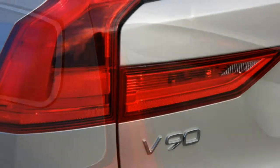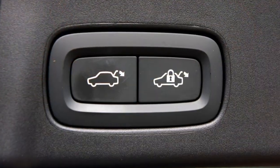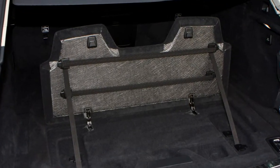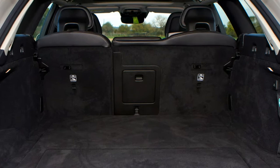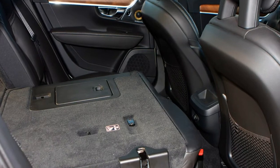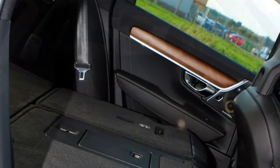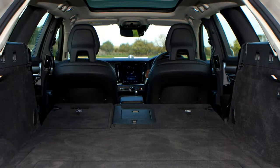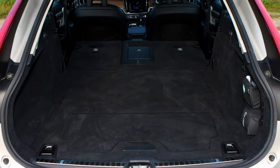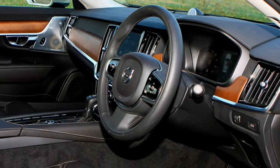The familiar engines powering the V90 are two diesels, called D4 and D5 Power Pulse. Although other markets also get a T6 petrol, this is unlikely to come to Britain, but we should see the petrol-electric plug-in hybrid T8 in due course. All engines are 4-cylinder, 2.0-litre turbocharged units and boast impressive economy figures. The D4 claims 62.8 miles per gallon and CO2 emissions of 119g/km.